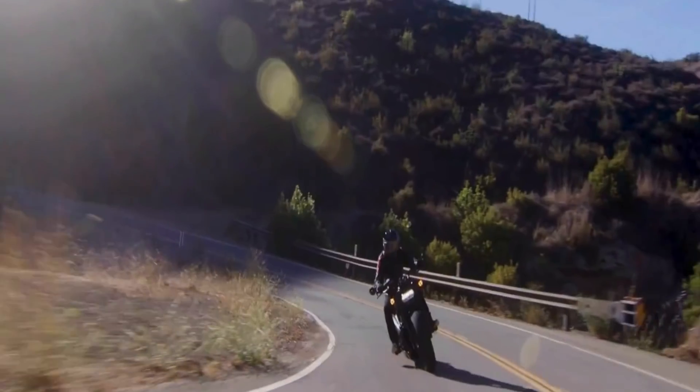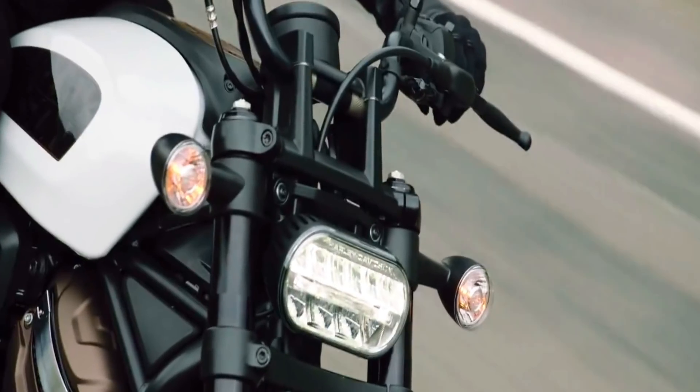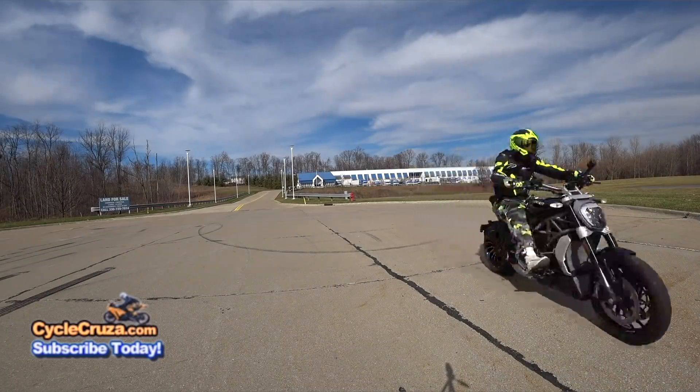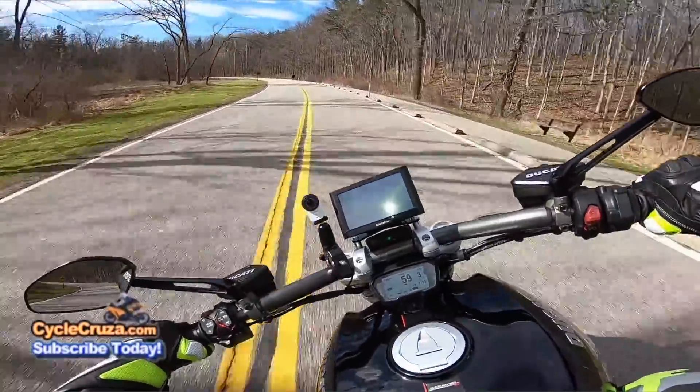Another con with this bike is that it can only do a 34-degree lean angle, which isn't bad for a Harley-Davidson cruiser. But its direct competition, the Ducati XDiavel, which I used to own, can do a 40-degree lean angle. And I'll tell you, I never scraped pegs on that bike.